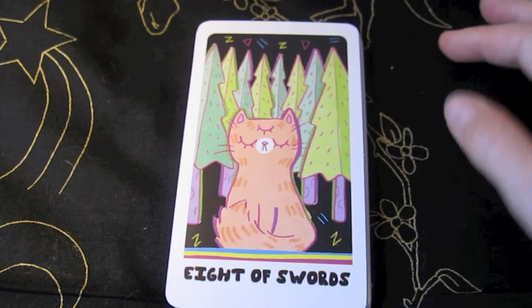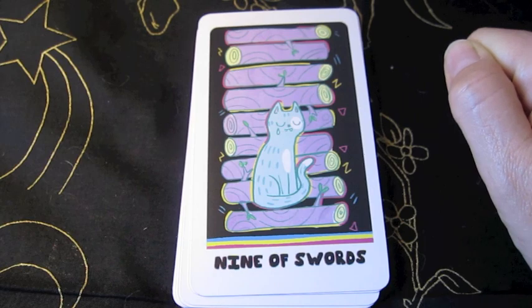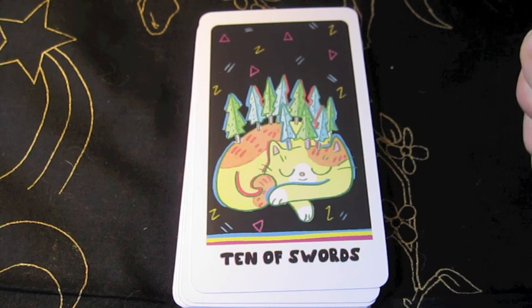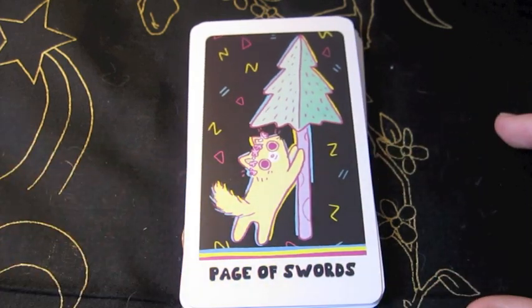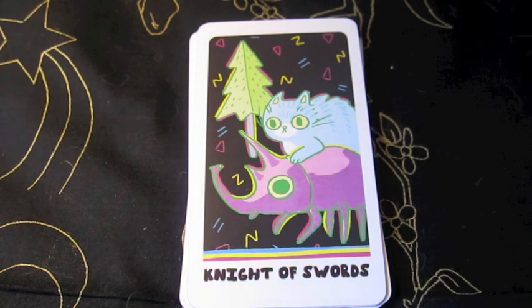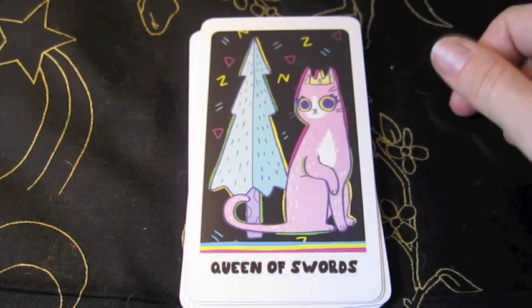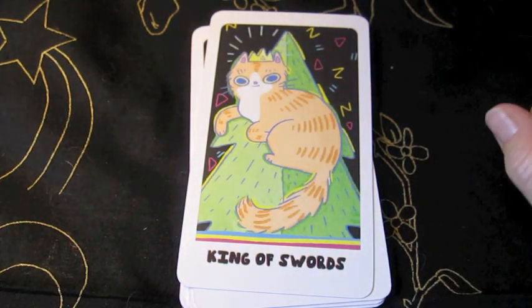This is the Eight of Swords. The Nine of Swords. The Ten of Swords — oof. I don't know how the cat can be so peaceful with all those trees stuck in it. The Page of Swords. The Queen of Swords. The King of Swords.